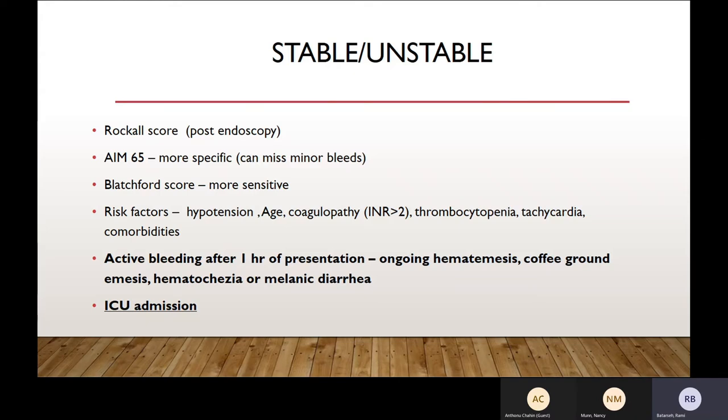Active bleeding after one hour — which is ongoing hematemesis, ongoing coffee-ground emesis, ongoing hematochezia, or ongoing melena — usually warrants ICU admission. Sometimes if they have active bleeding, the CBC may not be an actual representative of your actual status because it takes at least 2 to 3 hours for interstitial fluid to come in and stabilize the hemoglobin. During this time, you tend to be a little more aggressive and don't follow the 7-gram or 9-gram rule for transfusion.